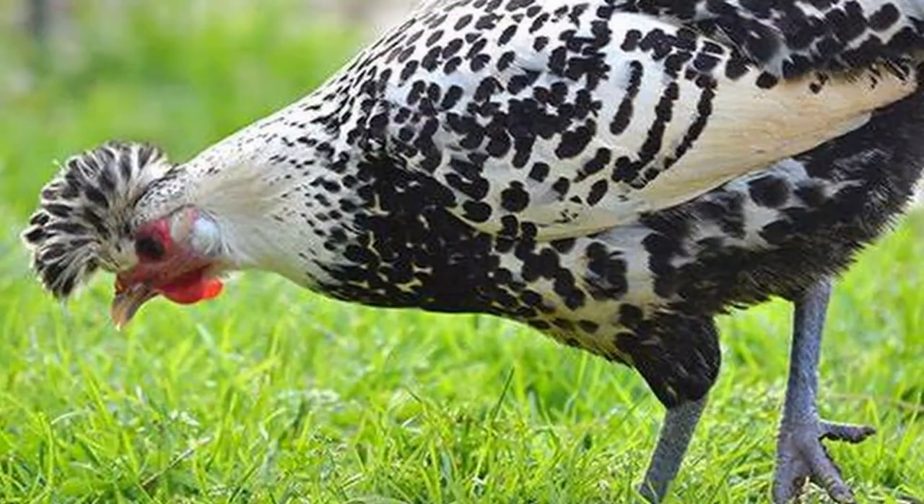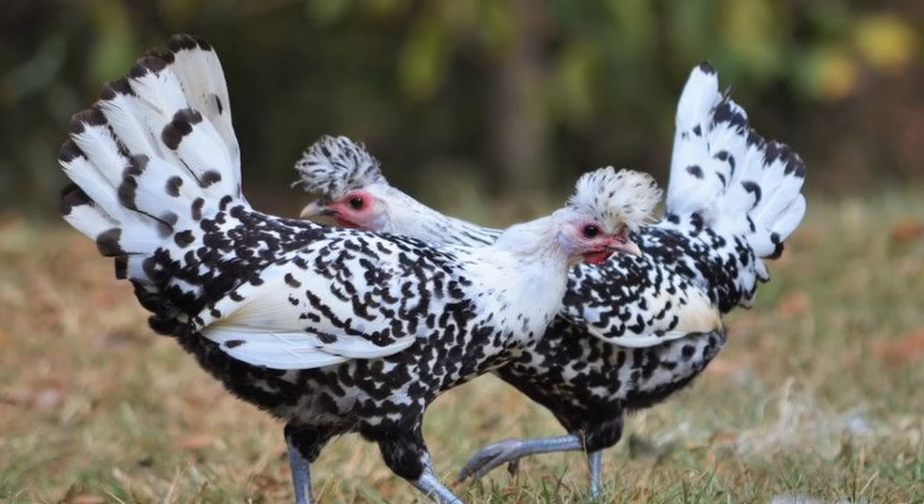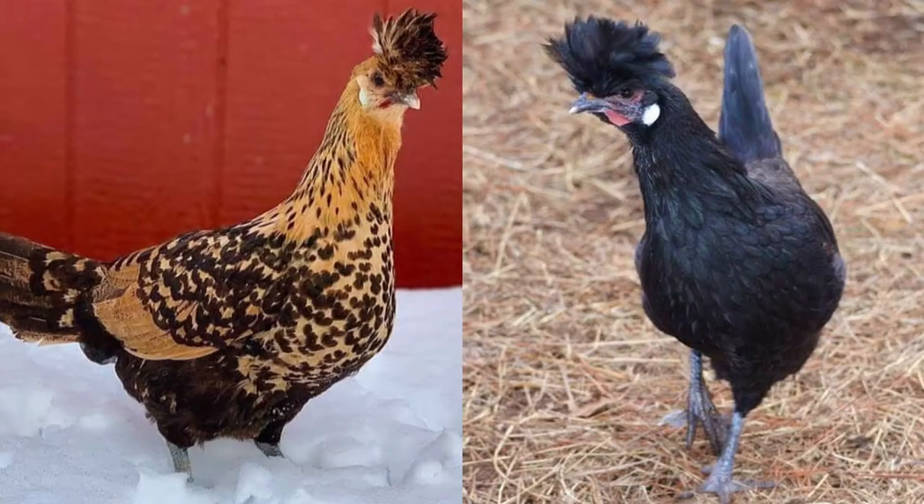The Spitzhauben, meaning 'pointed hood,' sports a spectacular feather crest that resembles the bonnets worn by women of the area at the time. The Barthunner, meaning 'bearded head,' lacks the crest but sports a one-of-a-kind beard. Today we'll focus on the Spitzhauben. In addition to the unique feather crest, Spitzhauben chickens display beautiful plumage, most commonly found in the Silver Spangled color variety.